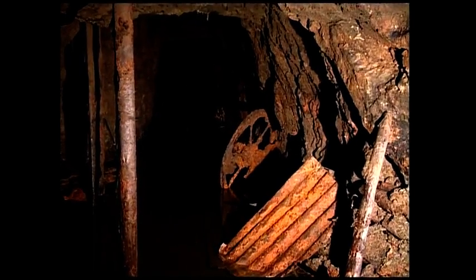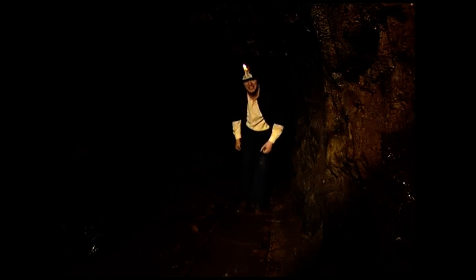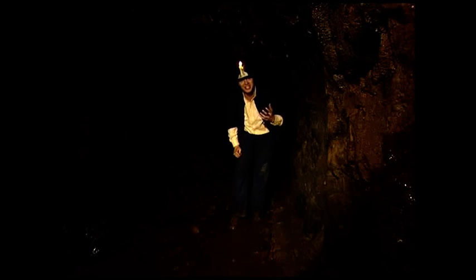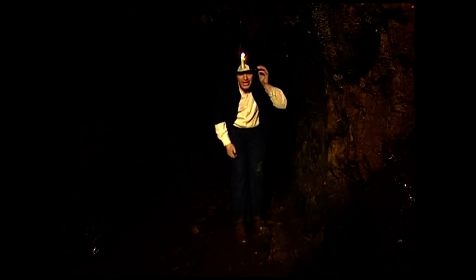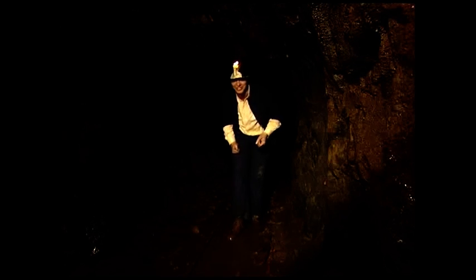This is the main adit, or access tunnel, that the miners came along before reaching the vertical shafts which would take them deep underground. Like pretty much everywhere else in the mine, it's constantly wet, as it was an outlet for water being pumped up from the levels below. One thing you notice down the mine, apart from the ever-present water around your ankles and dripping down the back of your neck, is the weight of this hefty hat — about four times the weight of an ordinary hat.